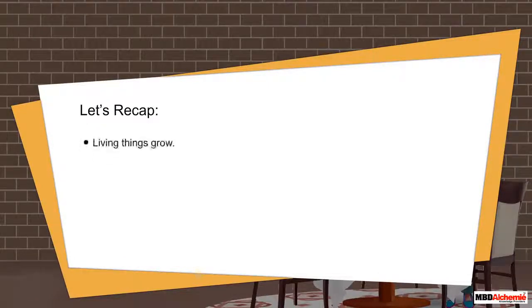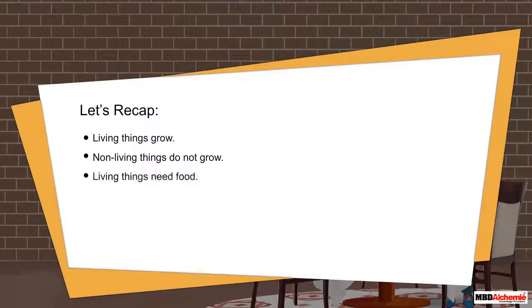Now let's recap. Living things grow; non-living things do not grow. Living things need food; non-living things do not need food.